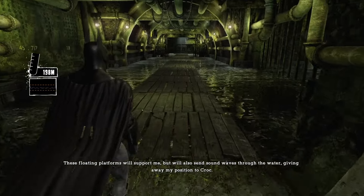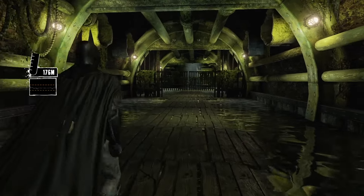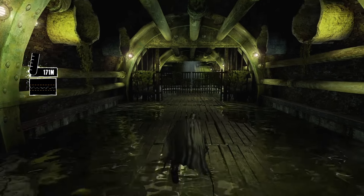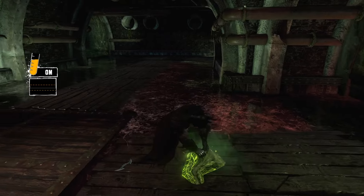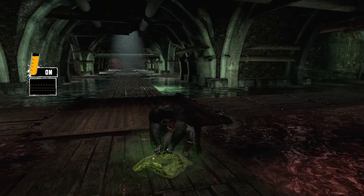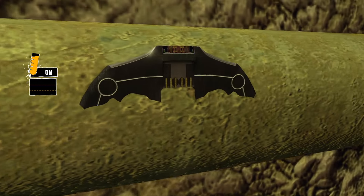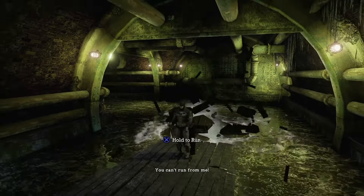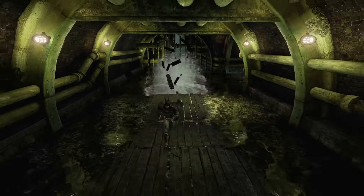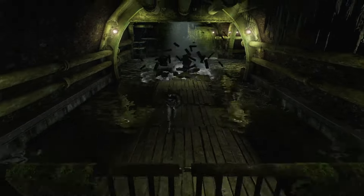These floating platforms will support me, but will also send sound waves through the water, giving away my position to Croc. I'll need to move as slowly as possible. This is often considered the scariest part of the game — you have to move super slow so you don't get caught by Killer Croc. But if you crouch walk, which is faster than normal walking, it just negates the whole thing. Killer Croc would be so much faster if he just popped out, but let's ignore that fact — it was a very cinematic moment. Can Batman outrun the exploding planks? The exploding planks were no match for Batman in the end.